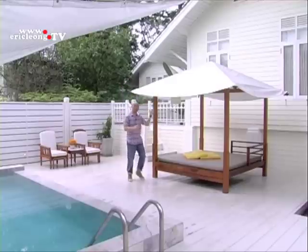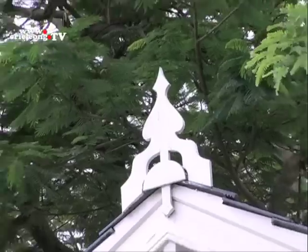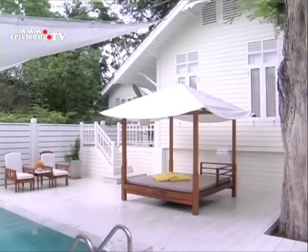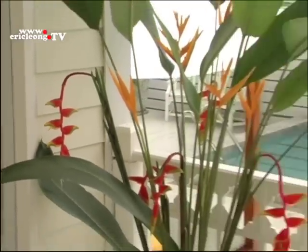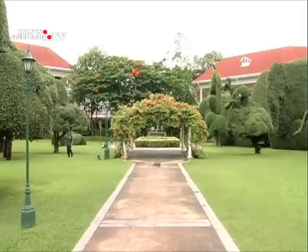This pool villa also comes with a gazebo. A beautiful space always starts with a beautiful idea. Join me next time in another beautiful space. I'm Eric Leong.